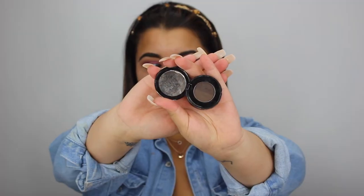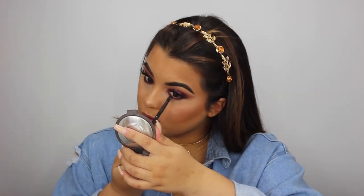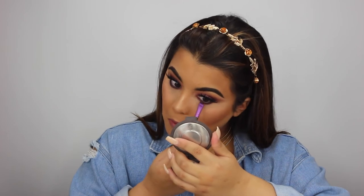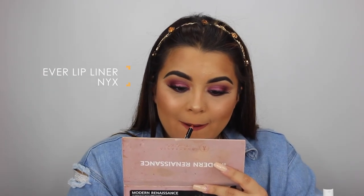To darken the lower lash line, I'm going back in with my ABH brow powder duo and placing that right on top of the two pinks and also into my waterline — if you have sensitive eyes I'd recommend regular eyeliner instead. To highlight my inner corner, I'm going in with the Ulta Beauty single eyeshadow in the shade Gold Digger. To finish off this look, I'm using the NYX Cosmetics lip liner in the shade Ever.